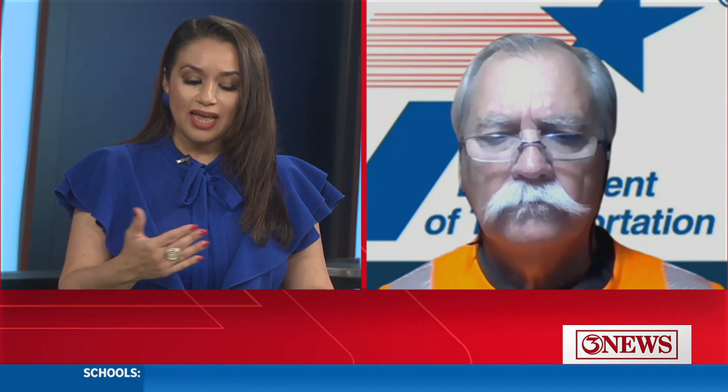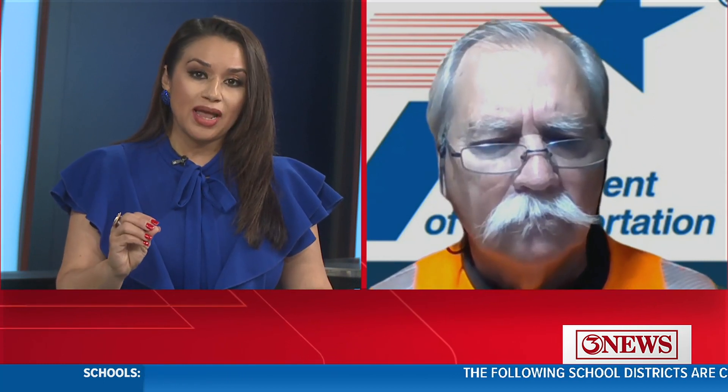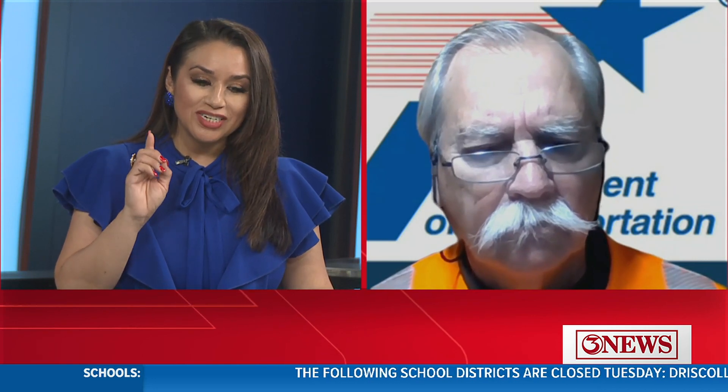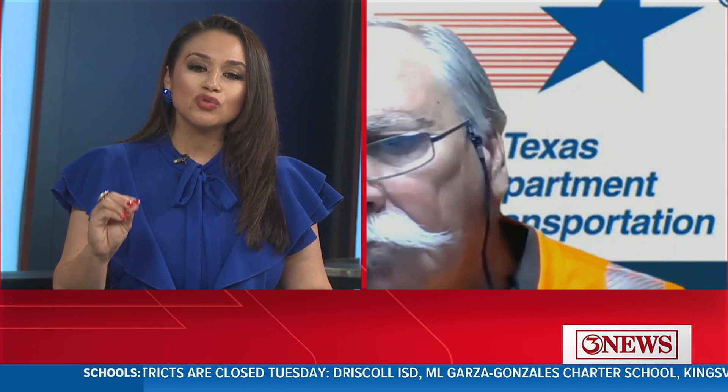Now, Ricky, I know that we've been urging people to stay home if they can. Don't be out in this bad weather, but if they do decide or have to be out, one of the tips you mentioned last time we interviewed you was do not use cruise control because you lose control. I love that tip — it stayed in my head. Any other tips and advice for our viewers?